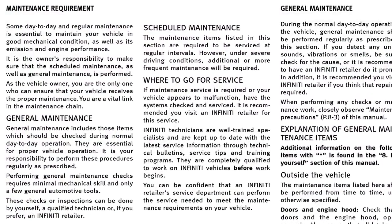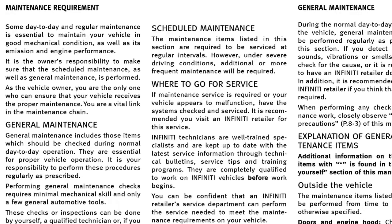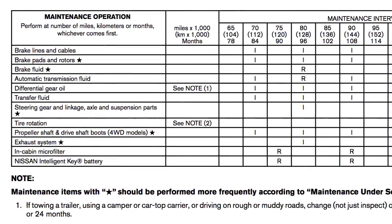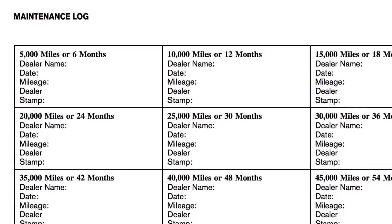Recommended maintenance and a maintenance log can be found in the maintenance and schedules section of your owner's manual. The maintenance schedule can assist you in performing the recommended maintenance services and help keep appropriate records of services performed.